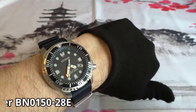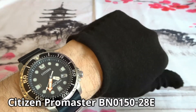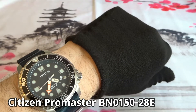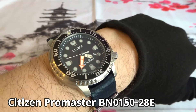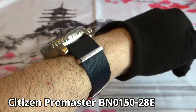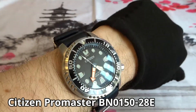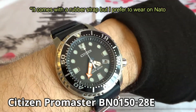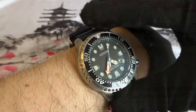Next is another Citizen — the Promaster Diver, model BN015028E. It's a 200 meter ISO-rated solar Eco-Drive diver with a screw down crown. I purchased it new online. At the time I was looking for an alternative to the SKX from Seiko and picked this up. I haven't made any changes to it, but I would actually consider selling this watch.